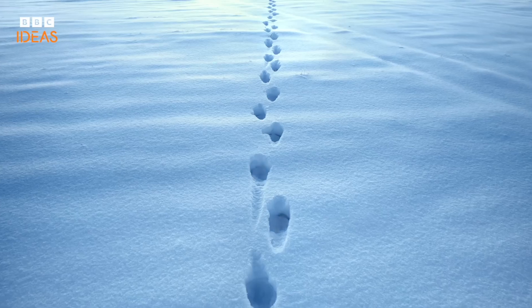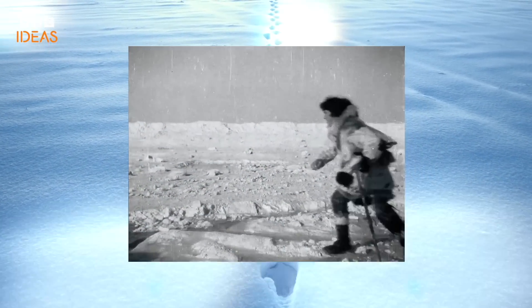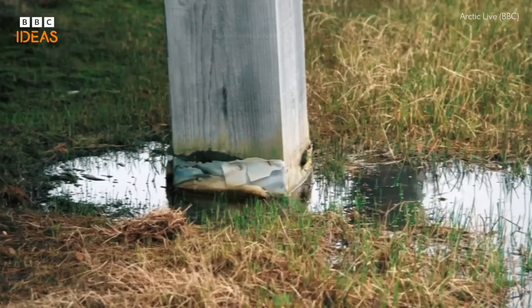Just being out on the land really puts my soul at ease. This is the land that our ancestors have walked. When I was younger, I didn't really know what permafrost was. But in recent years, it's been thawing fairly rapidly.